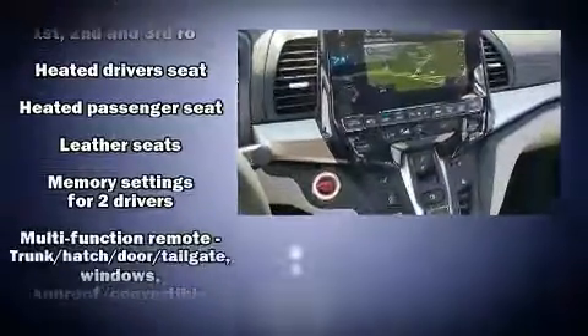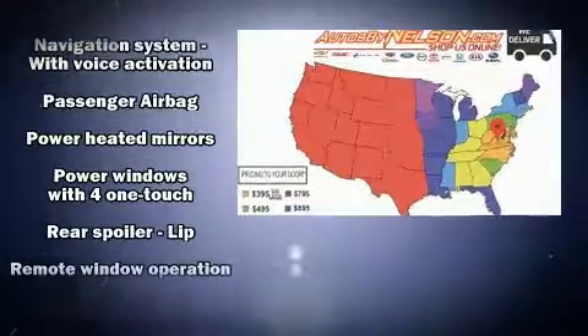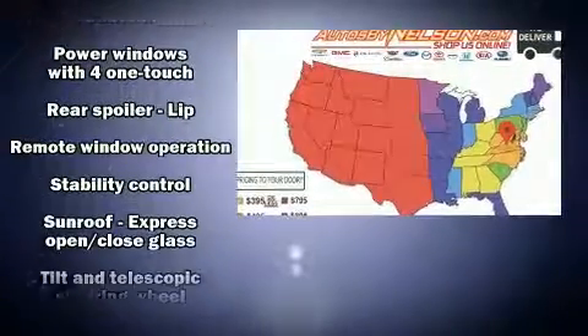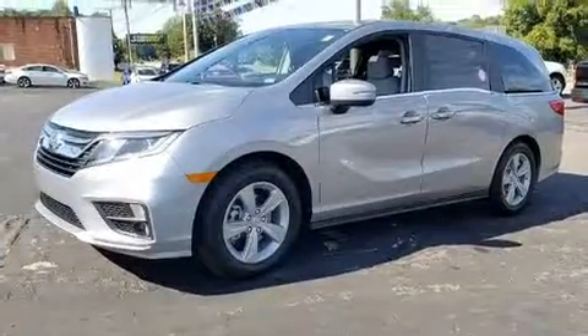Rear LCD monitors provide entertainment that your passengers will appreciate, no matter how far the drive. Side curtain airbags deploy in extreme circumstances, shielding you and your passengers from collision forces.